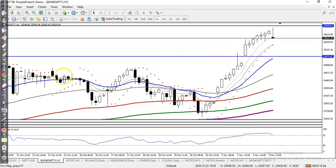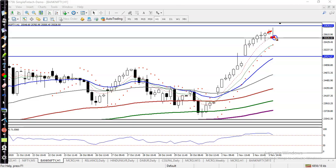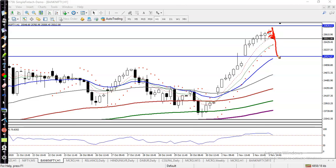Today you can see price just opened a gap down. That was the closing, and today price opened the gap down then pushed up, then pushed down again. We are expecting it will give a correction because there is a supporting line around 25,000.